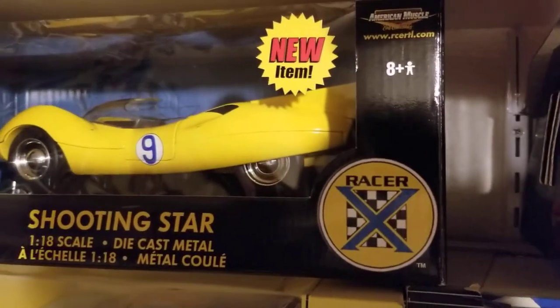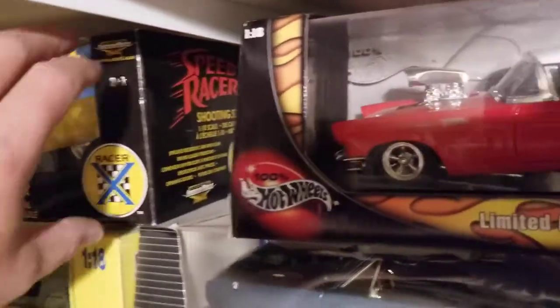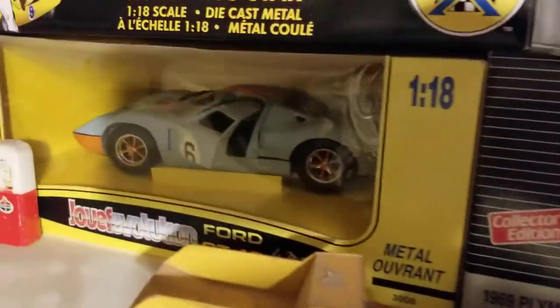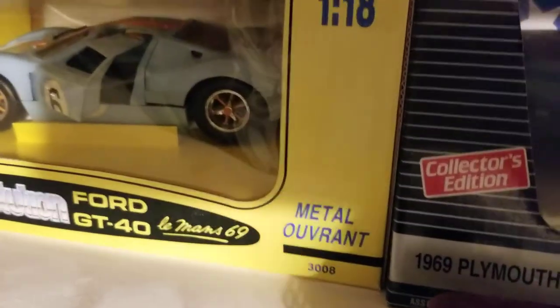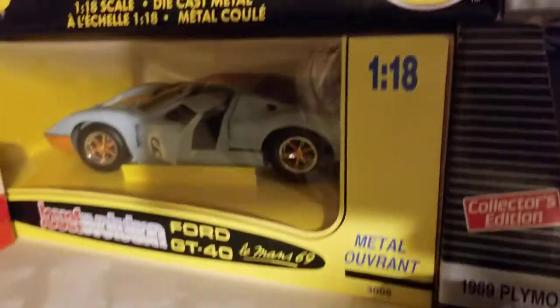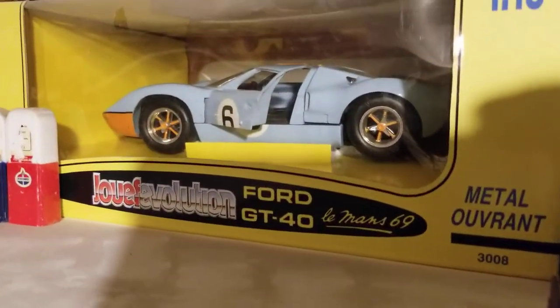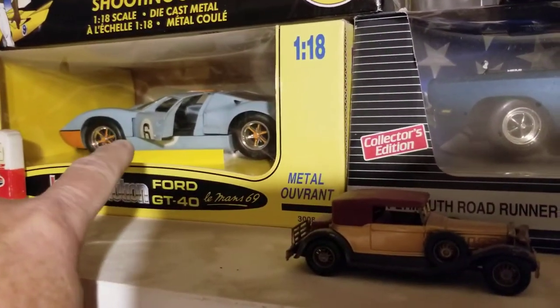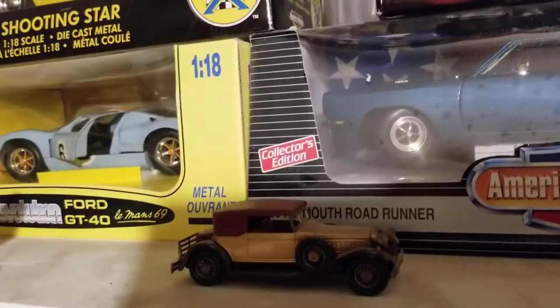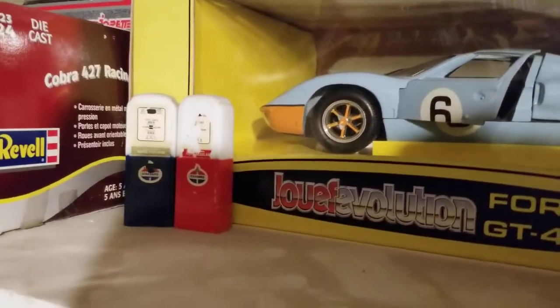A couple of my favorites: Shooting Star, which is of course from Speed Racer, 1966 through '68 I believe. And one of my favorites there is the Ford GT40 — Joef Evolution Le Mans. After I got that one I did some research and it's a very good detailed model. Those are not cheap.